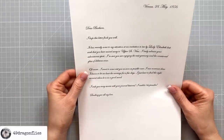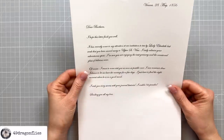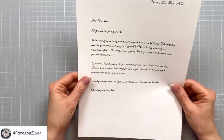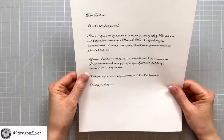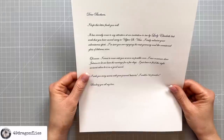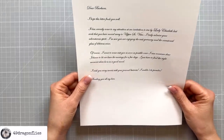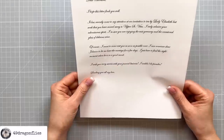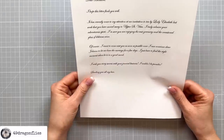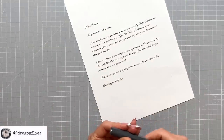I truly admire your adventurous spirit. I'm sure you're enjoying the vast greenery and the occasional glass of delicious wine. Of course, I want to come visit you as soon as possible once I can convince dear Johan to let me have the carriage for a few days. I just have to find the right moment when he's in a good mood. I wish you every success in your journal business. I couldn't be prouder. Sending you all my love.